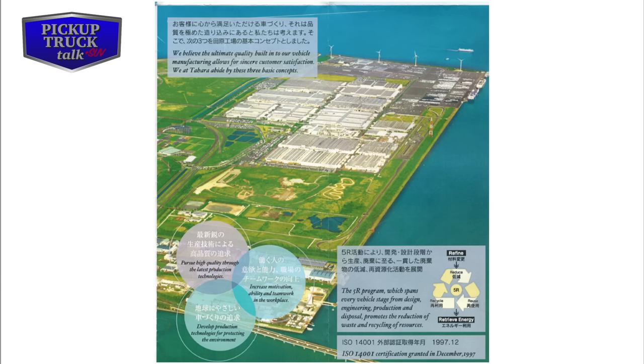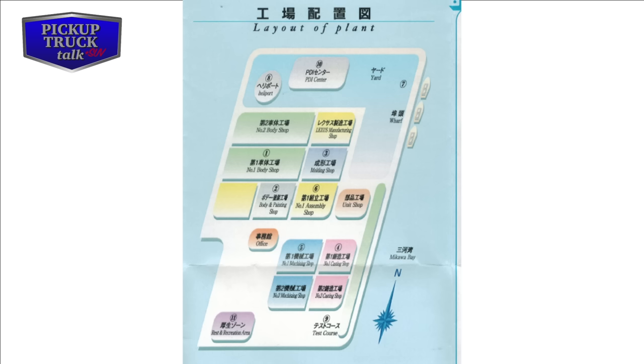As you can see by this panoramic view of the assembly plant area, there are several shops on site. There are two body shops, a body and painting shop, an assembly shop, two machining shops, and two casting shops. So quite literally, after the raw materials get to the assembly plant area, they'll build a car from scratch and ship it out from that same place.